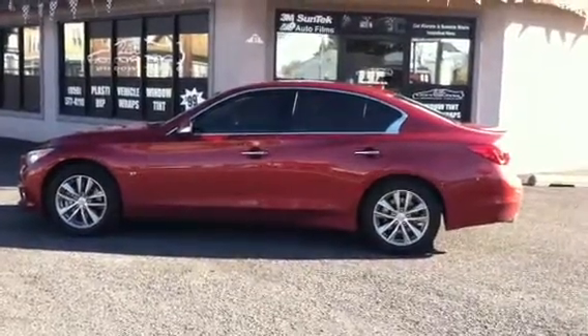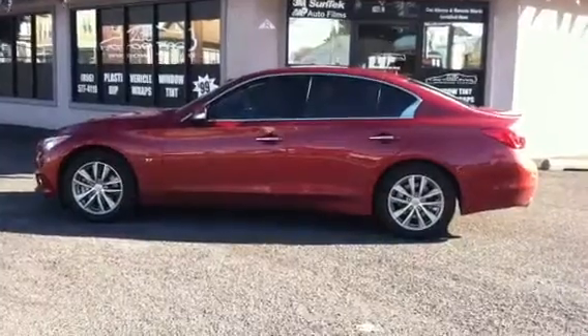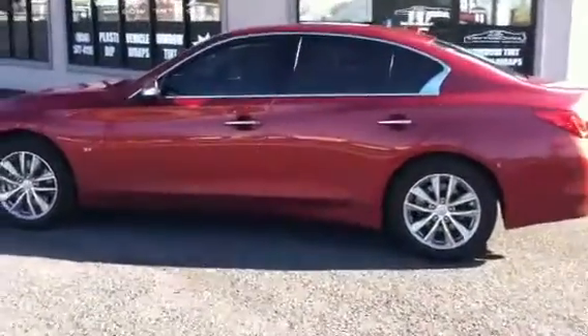Hello everyone, this is Rico with 215 Motoring. We just got finished working on this 2014 Infiniti Q50. We just laced this vehicle with 20% all the way around. The back window was done in one piece.